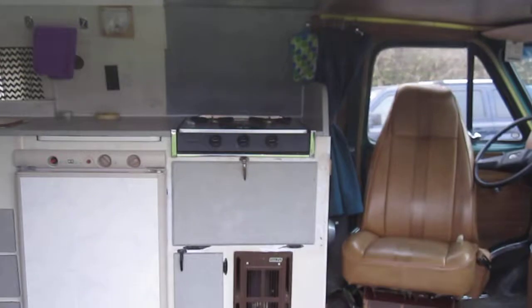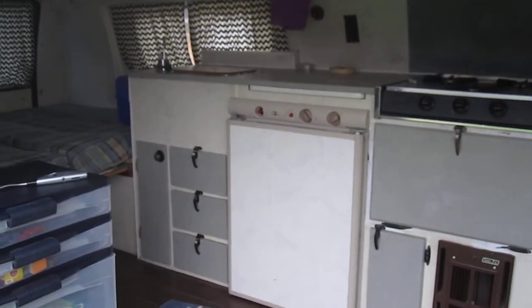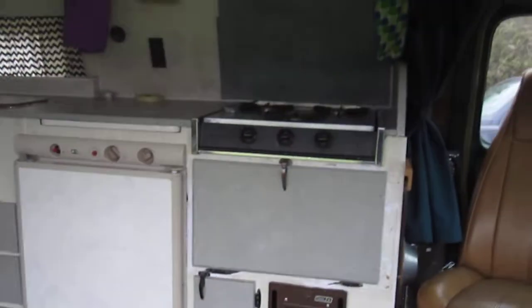You can cook on the three burner stove. There's a three way fridge. There's a sink with cold water — you have to boil your hot water.